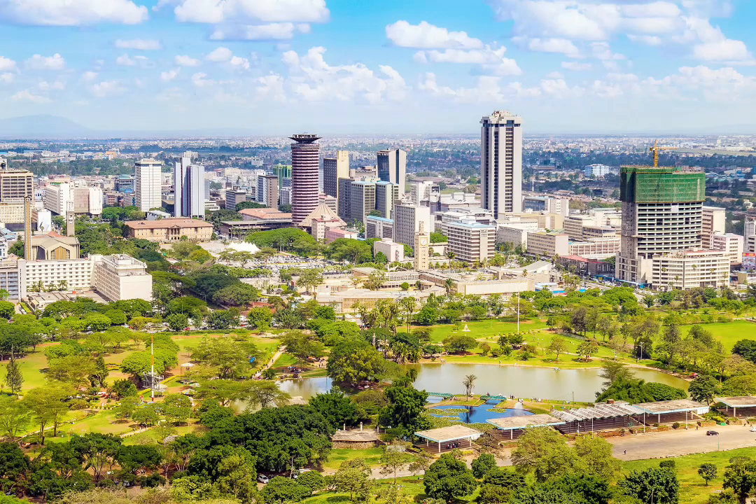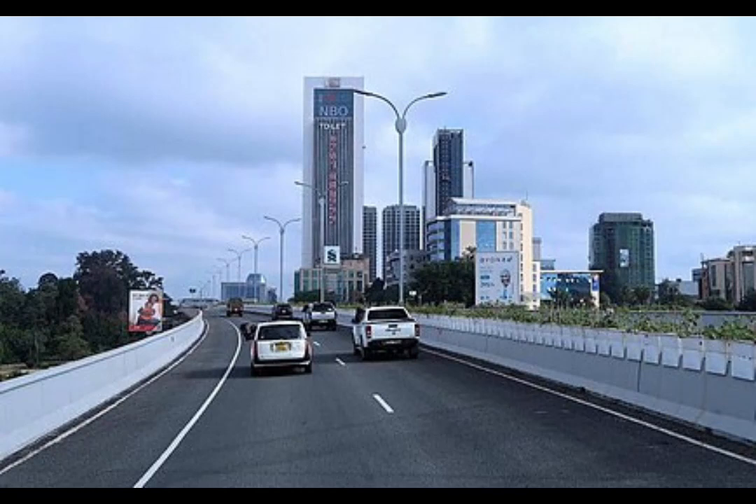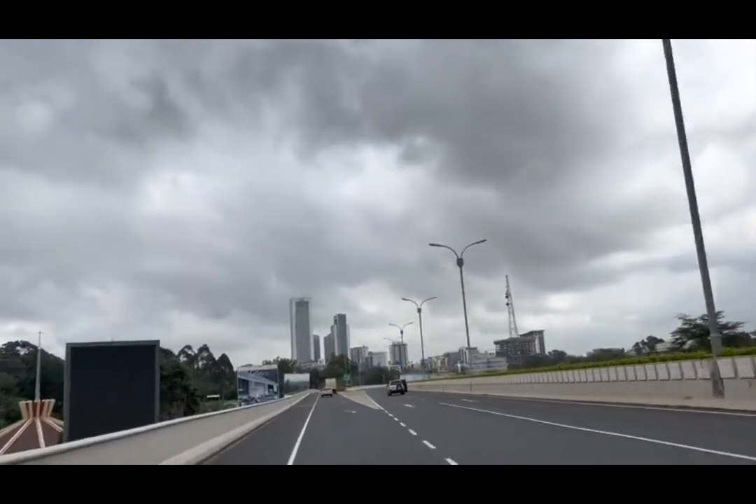Today, we're going to explore Nairobi, the vibrant capital city of Kenya. If you're a first-time traveler to Nairobi, this video guide is perfect for you. We'll cover everything you need to know to make the most out of your trip. Let's start our journey by getting to know the city of Nairobi.